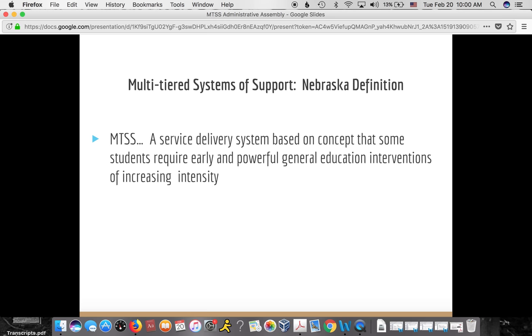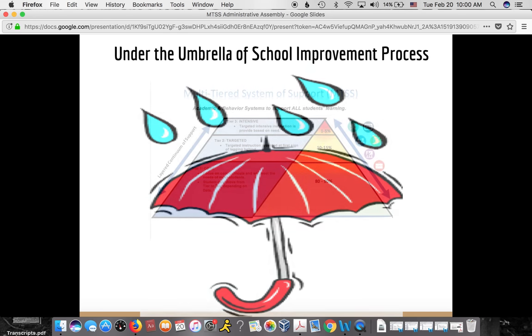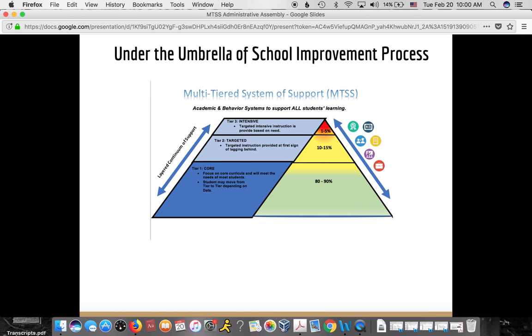Multi-tiered systems of support in Nebraska has been defined as a service delivery system based on the concept that some students require early and powerful general education interventions of increasing intensity. It does fall under the umbrella of the school improvement process. Multi-tiered systems of support for both academic and behavior is a system to support all students in both areas. It's a layered continuum of support.